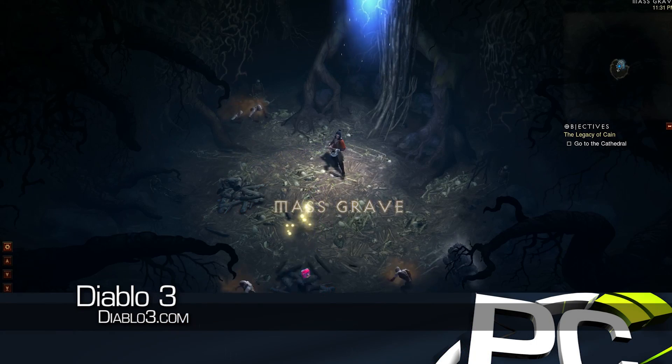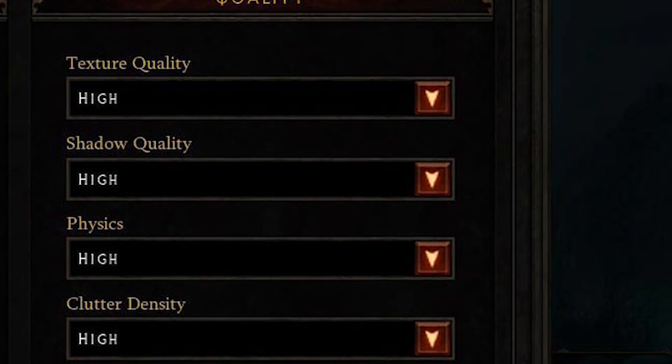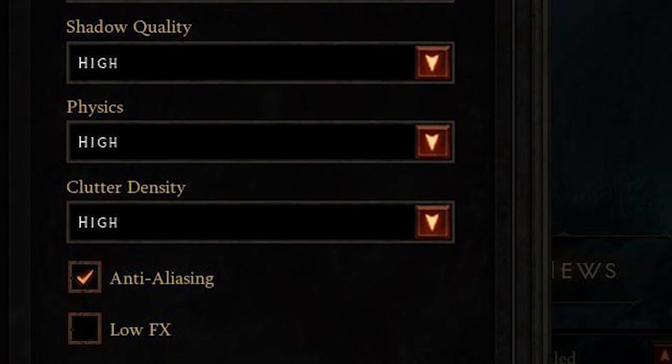Running at a notebook resolution of 1366x768, near 720p, using the high quality presets and anti-aliasing enabled, we ran through an early part of the single-player campaign and recorded performance using FRAPS.